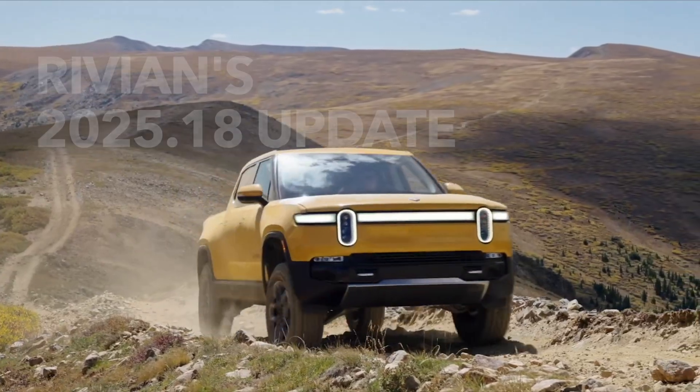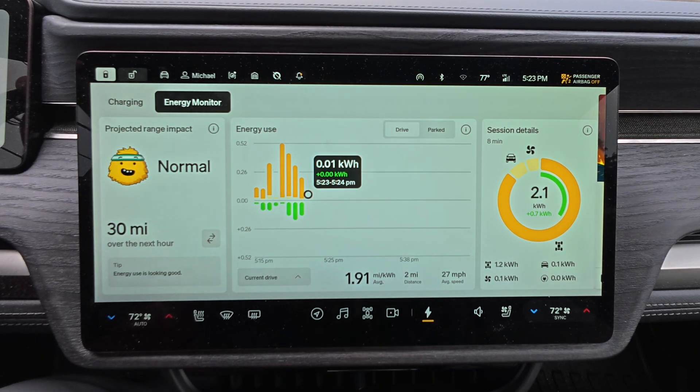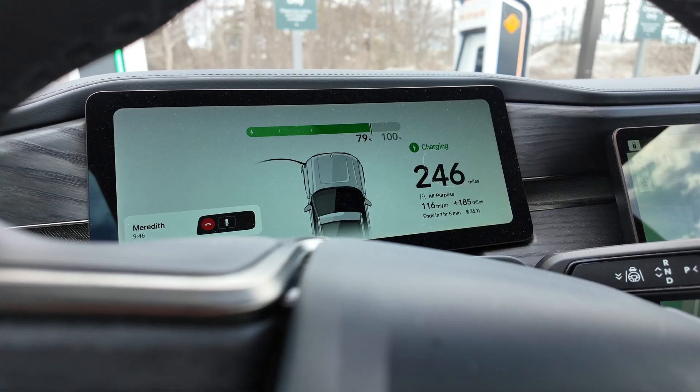Rivian's 2025.18 update just dropped, and it's the one EV data nerds have been waiting for. Energy App 2.0 finally gives us real insights, adds multi-factor authentication, charging improvements, and more. Yeah, it is an absolute big one. Now let's unpack it.